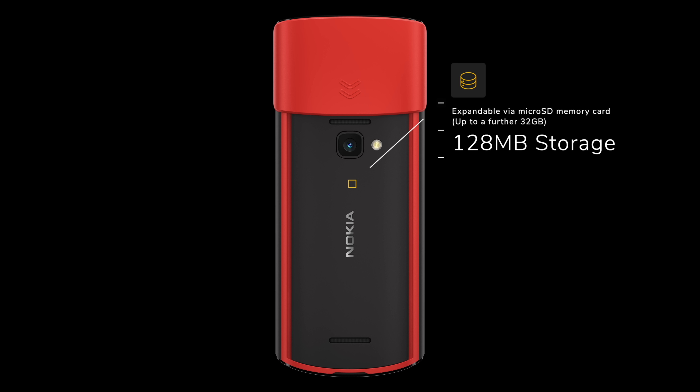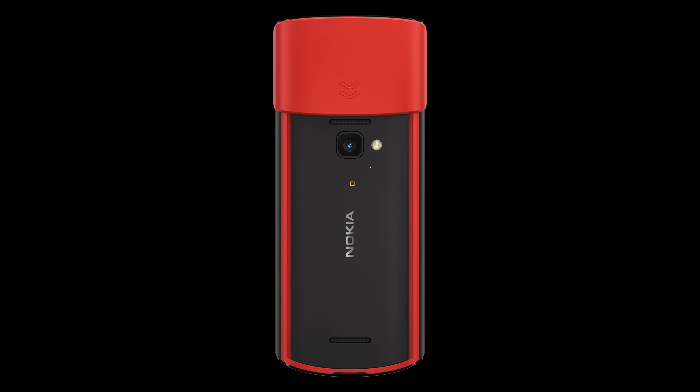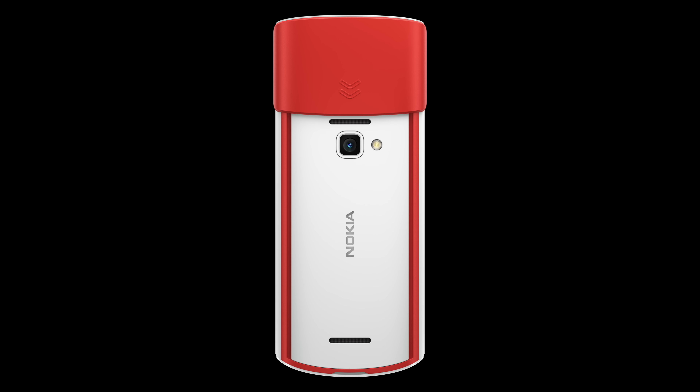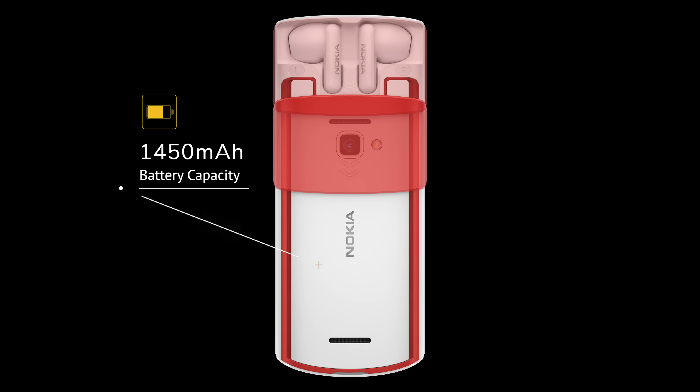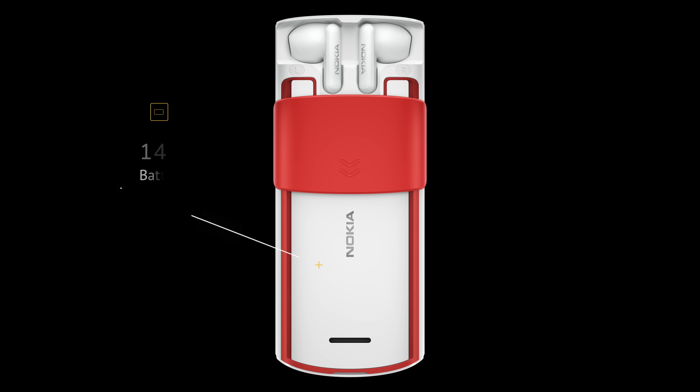You've got a pretty measly 128MB of storage on board, but that can be expanded by up to a further 32GB using a microSD memory card — probably a good idea if you want to carry music with you. There's also a 1450mAh battery which would ordinarily give you weeks of standby time, but it's also feeding those true wireless earbuds. And to charge back up, the Nokia 5710 uses Micro USB.